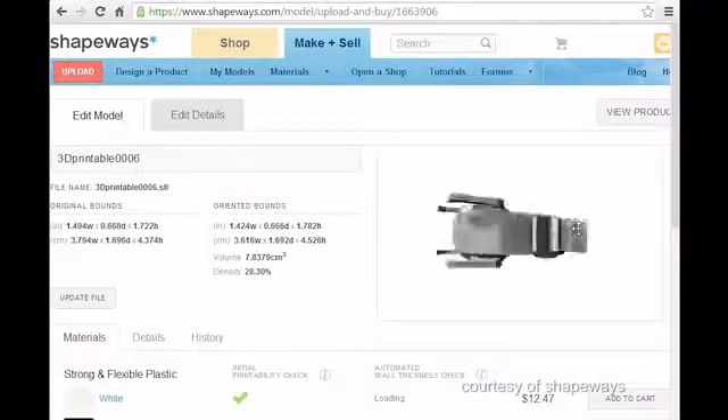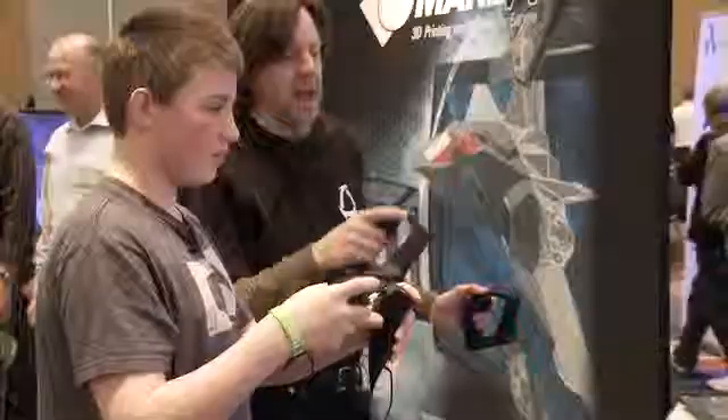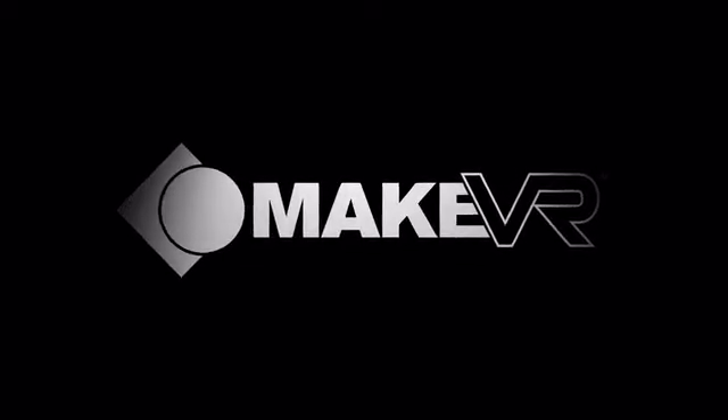You can come on the site and upload a model that you've created, pick from a bunch of different materials, and we would 3D print it and ship it to you. Over the past three years we've done our homework to ensure that Make VR delivers on its promise across a wide range of users. Now it's finally time to bring the solution to the Kickstarter community and ask for your support in bringing Make VR to market.